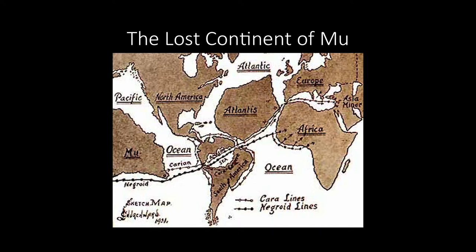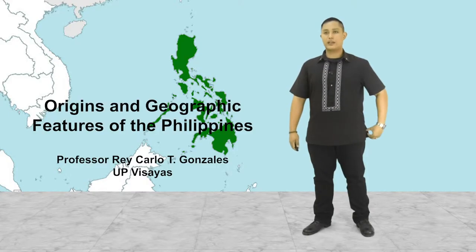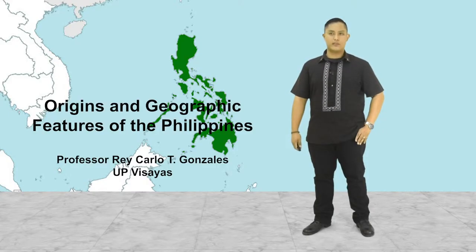Moving on, we talk about the mythological origins of the Philippines. One common feature of myths about the Philippines is the idea of divine creation. These kinds of myths argue that God, in his infinite wisdom, chose to create the Philippines and its people. In here, you can see a sense of exceptionalism that the early inhabitants of the Philippines acquired.